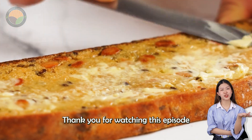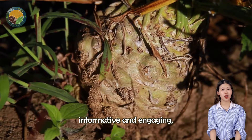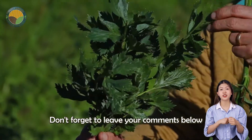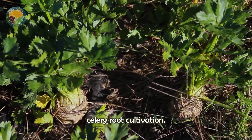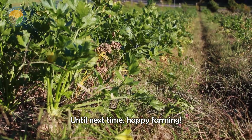Thank you for watching this episode of Awesome Agriculture Technology. If you found this video informative and engaging, please give us a thumbs up and subscribe to our channel for more exciting content. Don't forget to leave your comments below and let us know your thoughts on celery root cultivation. Your feedback helps us improve and bring you the best content possible. Until next time, Happy Farming!